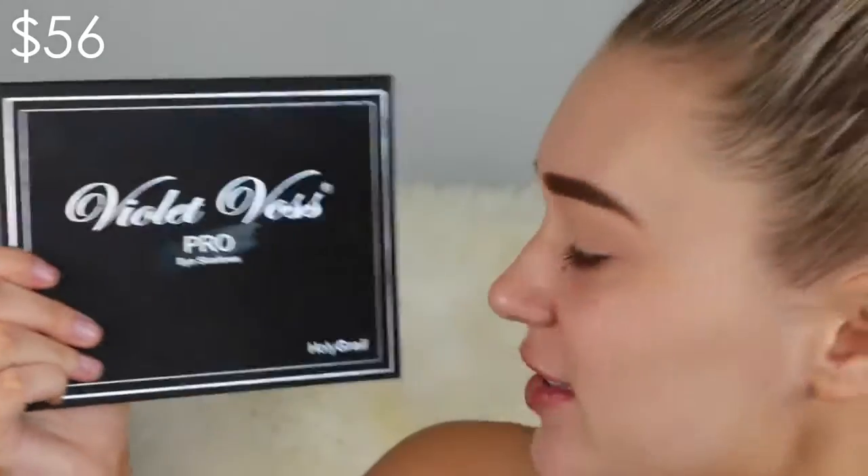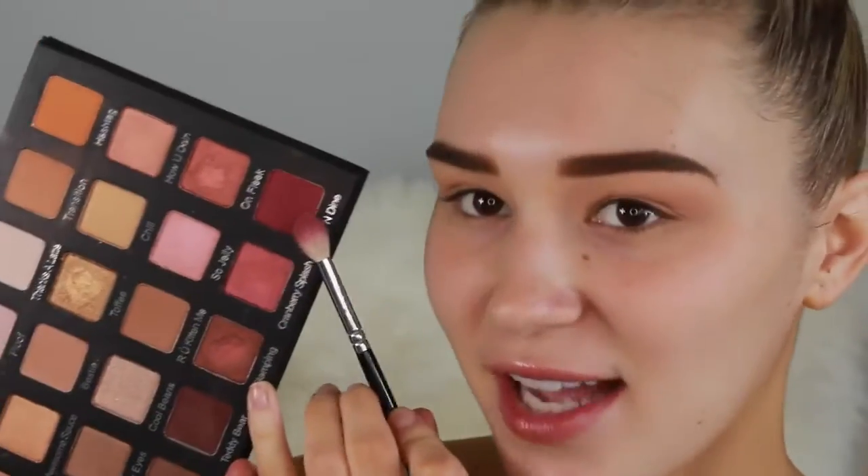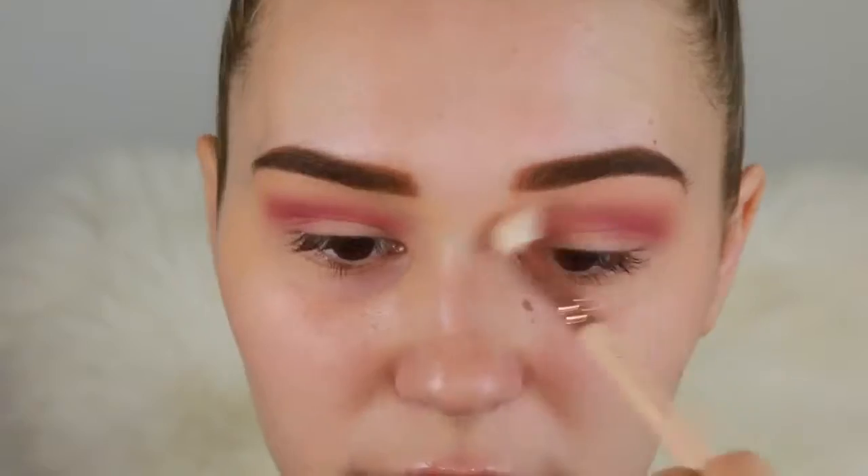I'm taking the Violet Voss Holy Grail eyeshadow palette — it's absolutely stunning. The first shade I'm using is called Transition, a medium brown, and I'm working this into the crease for a light wash of color. Then going in with a pinky purple shade in the crease as well — this color is so intense you want to be really light-handed with it. I blend out the edges with a clean blending brush.